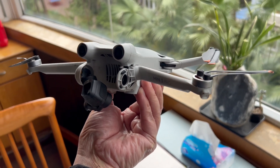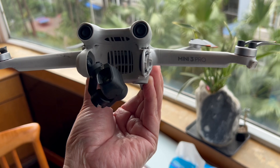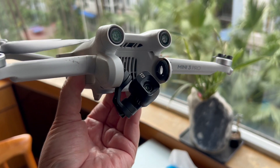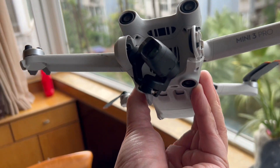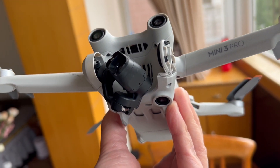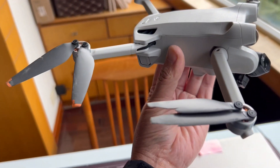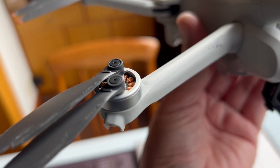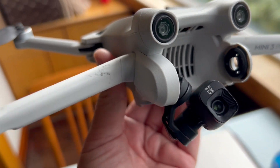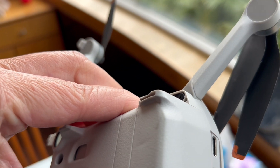I thought the drone was lost completely. I was able to return home just like normal, but when I got it back, this is what happened. The camera still works, the gimbal is broken, the arm — I don't know if you can see it here — cracked. This side's missing, and as far as I can tell these two propellers got damaged.